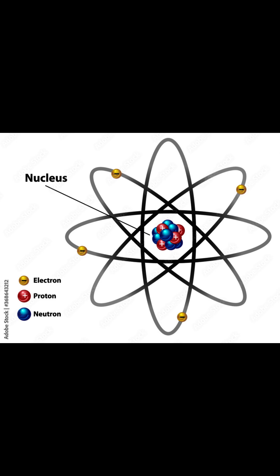And when two nuclei merge, it's called nuclear fusion. And when either of these happen, it creates a lot of heat and radiation.